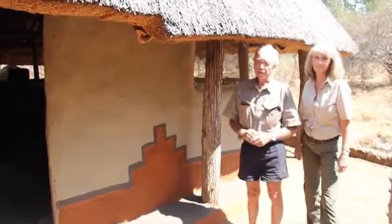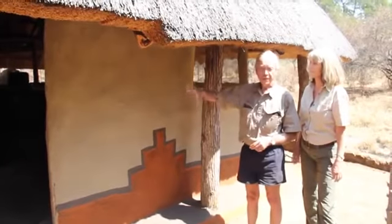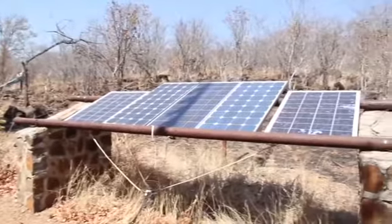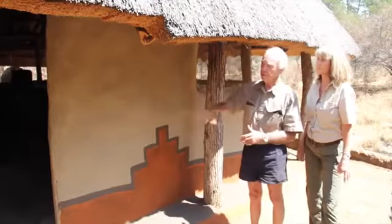We have just little solar lamps or kerosene lamps that we use. We have some solar panels on the other side that charge some batteries so that we can run computers, phone, anything else. So it's totally solar powered.